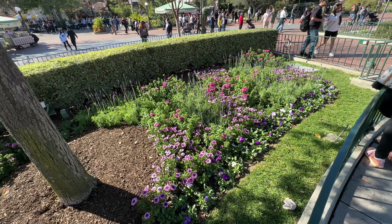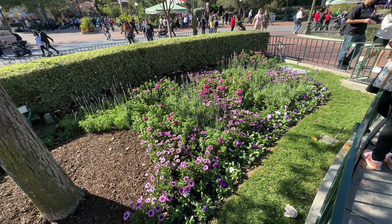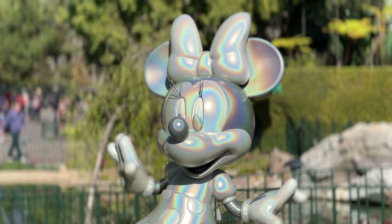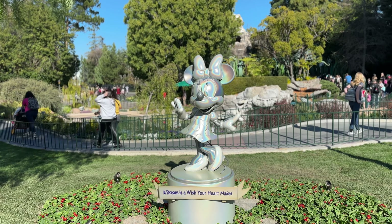Over here at Sleeping Beauty Castle they've turned on the fountains and those look really cool. I hope they just keep these around all the time because it just adds so much to this already beautiful setting.